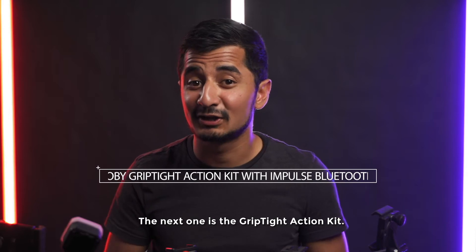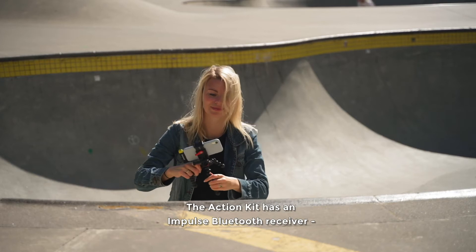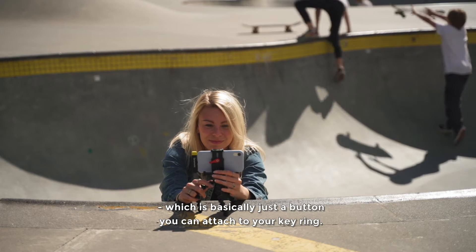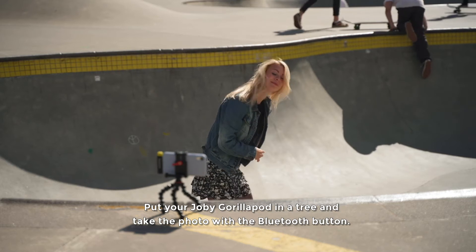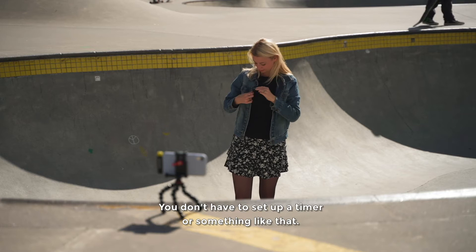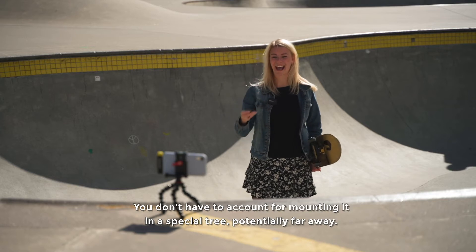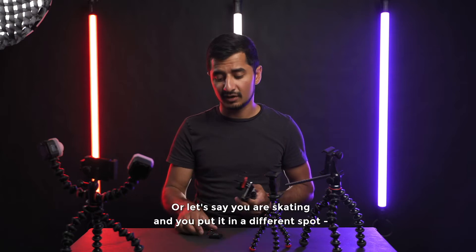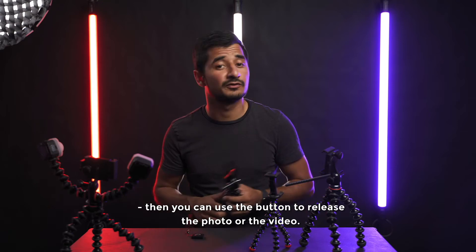The next one I want to show you is the Grip Type Action Kit. The action kit has an Impulse Bluetooth transmitter, which is basically just a button. You can put it on your keys, mount your Joby GorillaPod on a tree or somewhere far away — like when you're skating — and then release the photo or video with the little Bluetooth button without having to set up a timer.